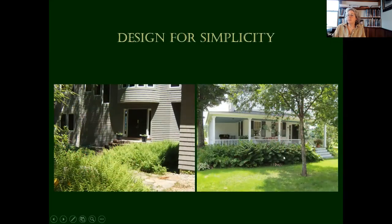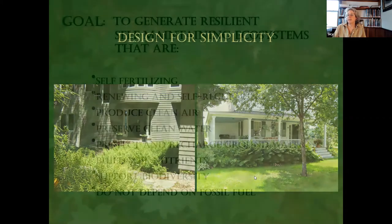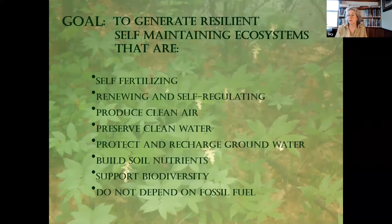Just ways to simplify a landscape — ferns. There's a snowdrop here; it doesn't hurt those ferns. And this is just hay-scented fern — a very economical way to landscape. Our goal is to generate resilient, self-maintaining ecosystems that are self-fertilizing, renewing, and self-regulating — that produce clean air, preserve clean water, protect and recharge your groundwater, build soil nutrients, support biodiversity, and do not depend on fossil fuel. What a great idea.